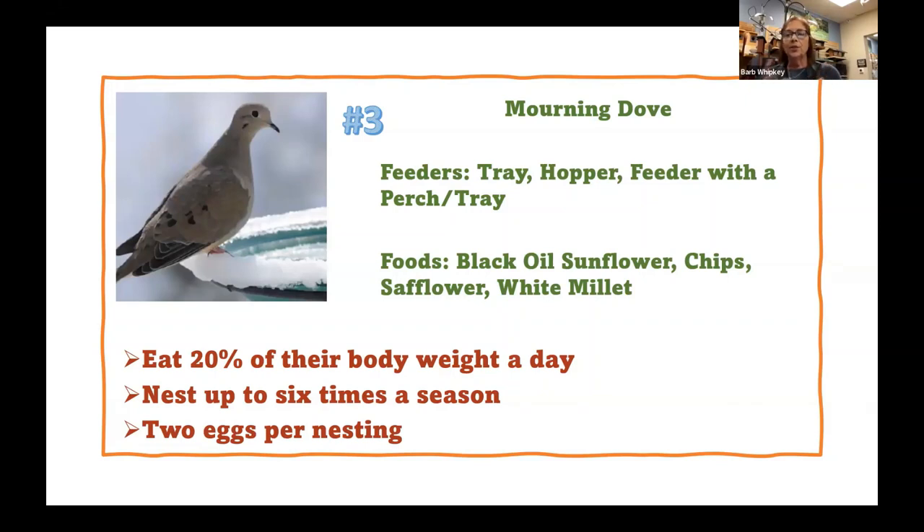Another thing you can do — snap pictures of your feeders and bring them in, and we can help you work through your feeding situation and solve any problems. They're looking for hopper feeders, feeders with perches, feeders with trays, and they eat all the same foods as the cardinals. They love millet as well. They eat about 20% of their body weight a day, so they are big eaters.